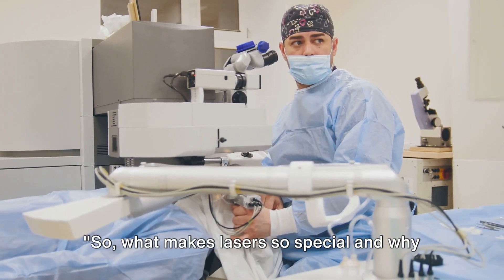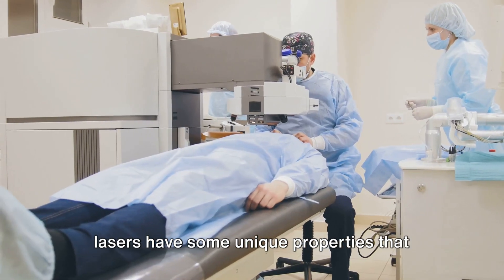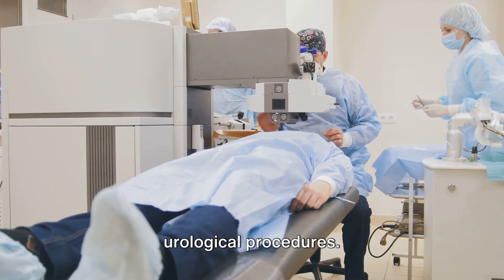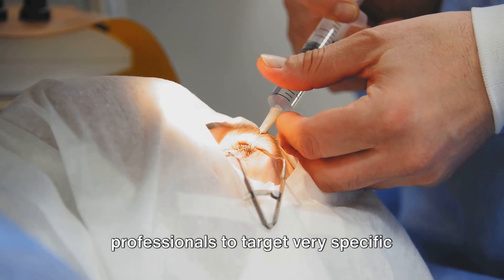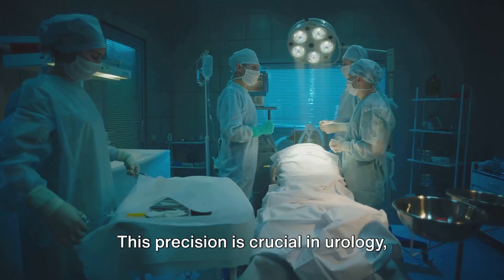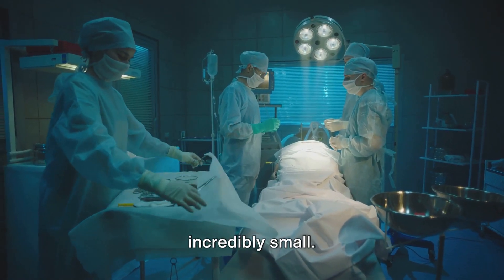So what makes lasers so special, and why are they a game-changer in urology? Lasers have some unique properties that make them particularly suited for urological procedures. First, they offer an unmatched level of precision, enabling healthcare professionals to target very specific tissues without affecting the surrounding areas. This precision is crucial in urology, where the margin for error can be incredibly small.